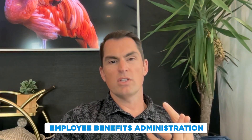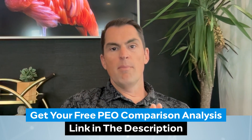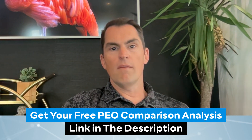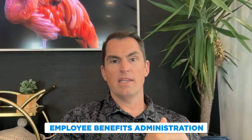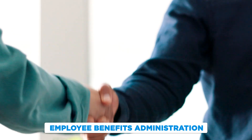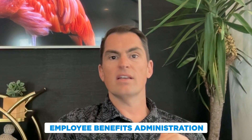Employee benefits administration is a big one because with a co-employment model, the business is able to benefit from the large scale of the PEO. This can drive significant cost savings on benefits and give businesses access to benefit plans they might not currently have access to based on the size of their business today.